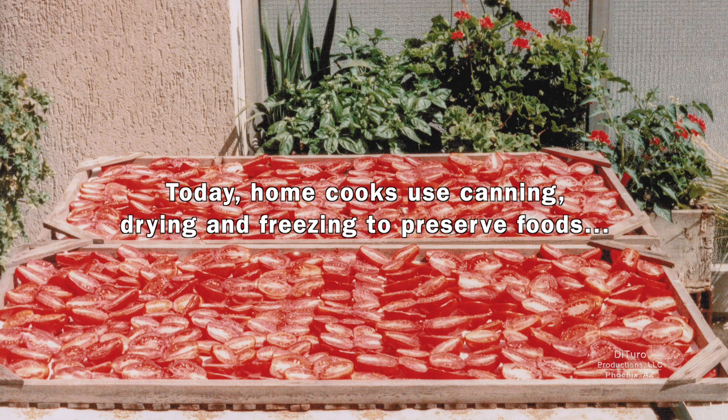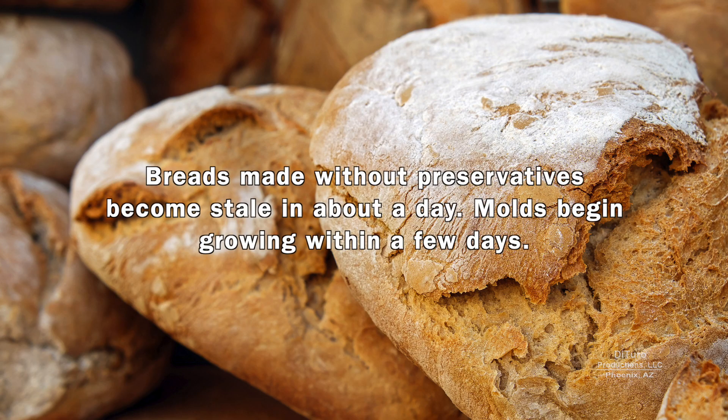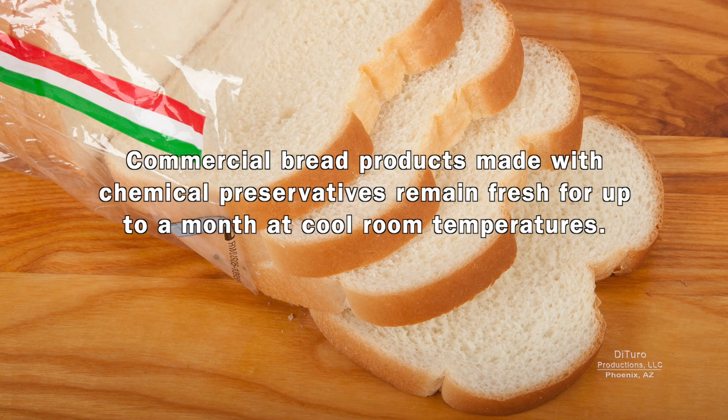Today, home cooks use canning, drying, and freezing to preserve foods, while most prepared foods are preserved with synthetic chemicals. Breads made without preservatives become stale in about a day, and molds begin growing within a few days. Commercial bread products made with chemical preservatives remain fresh for up to a month at cool room temperatures.